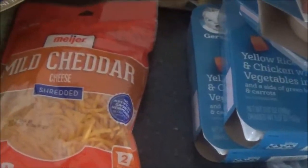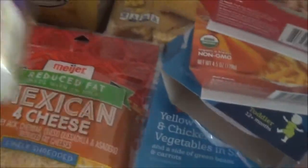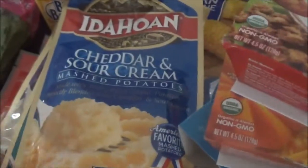I got two things of cheese — just one Mexican four cheese and then mild cheddar for the tacos or fritos or whatever we want them for. Three more packs of potatoes. Monterey Jack, and then white cheddar. Also a sour cream and cheddar.